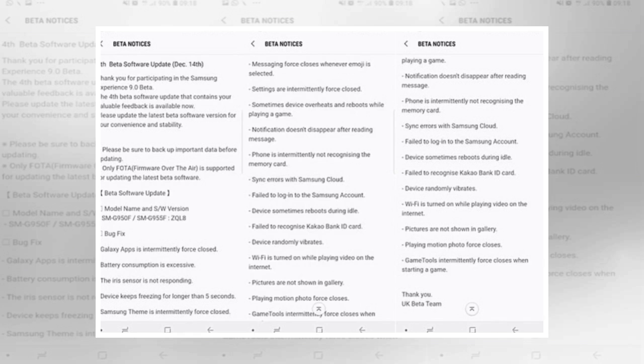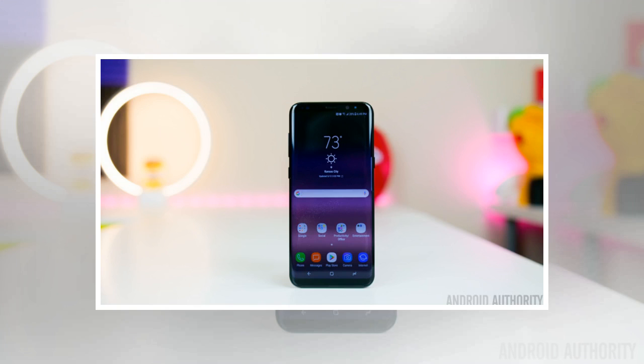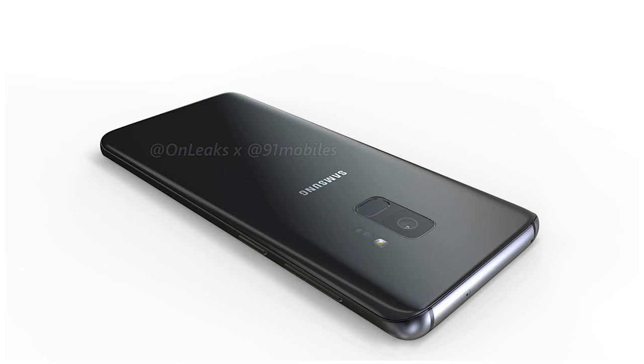As was the theme with the third Oreo beta, the fourth Oreo beta is all about bug fixing. That is why the changelog is rather extensive, though it includes things like a fix for the excessive battery consumption bug, syncing errors with Samsung Cloud, and the device rebooting while idle. Devices would also randomly vibrate at times, something that has been fixed with the fourth Oreo beta.